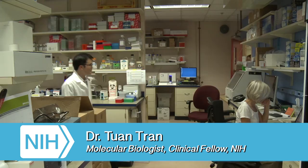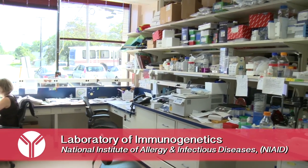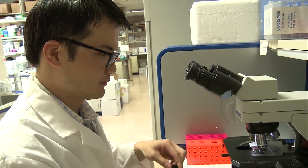I'm Tuan Tran and I'm at the Laboratory of Immunogenetics. We're at Twinbrook 2, located between Rockville and Bethesda. We're trying to investigate how the human immune system responds to malaria infection.